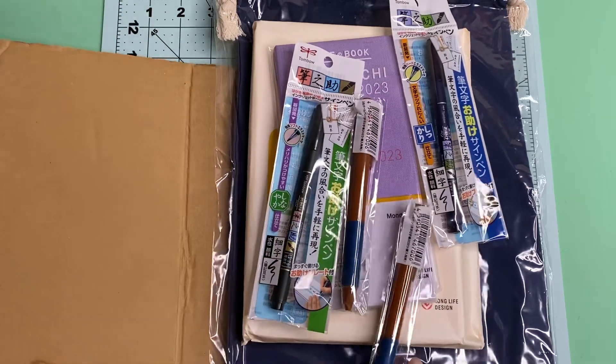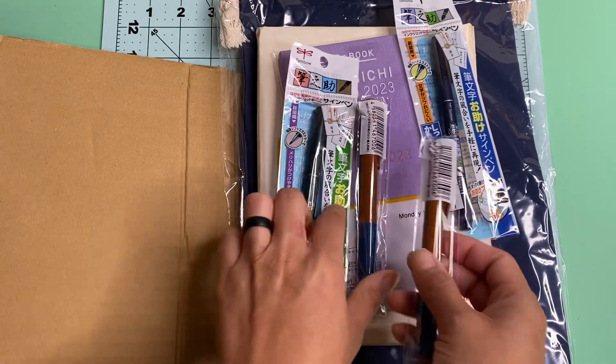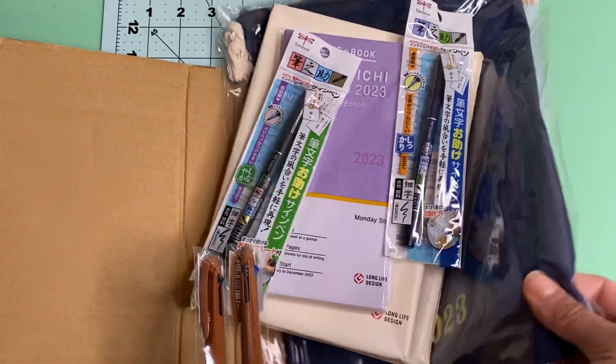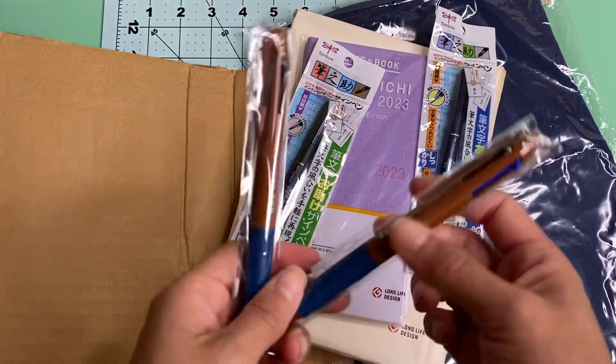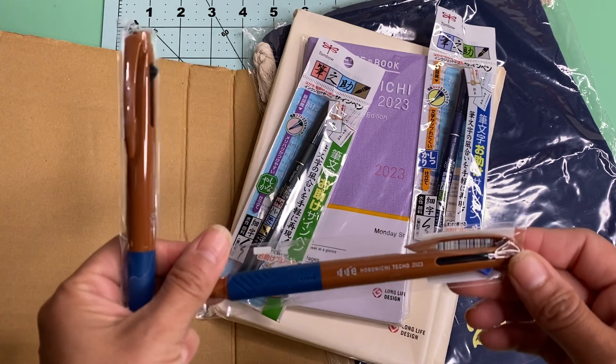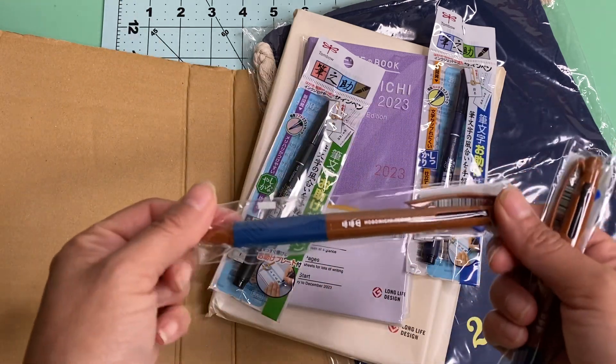I haven't even looked at it yet, but it did come in super fast and they did throw in the free pins and the little dust cloth as well. These are the pins that Hobonichi sent out with each one of their orders. I did get two of these — super excited, can't wait to use them.